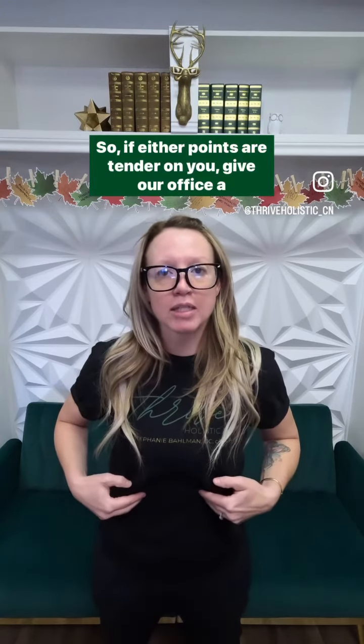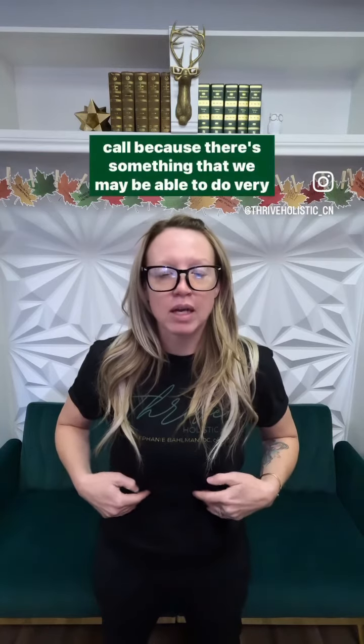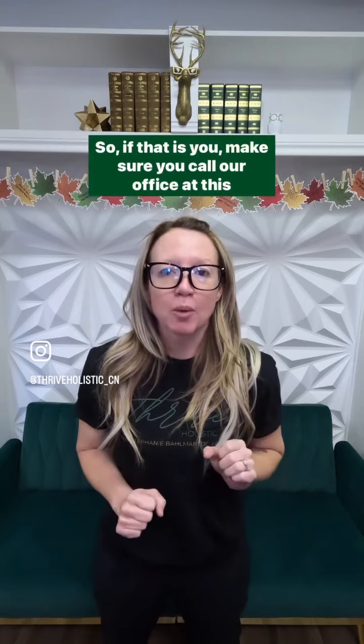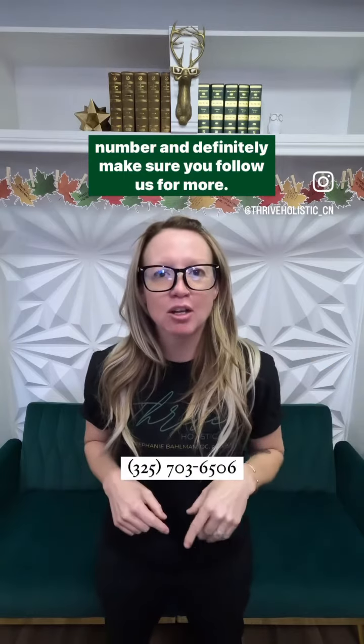So if either points are tender on you, give our office a call because there's something we may be able to do very simply to find out what's going on and help support your body so it's functioning better. Make sure you call our office at this number and definitely follow us for more.